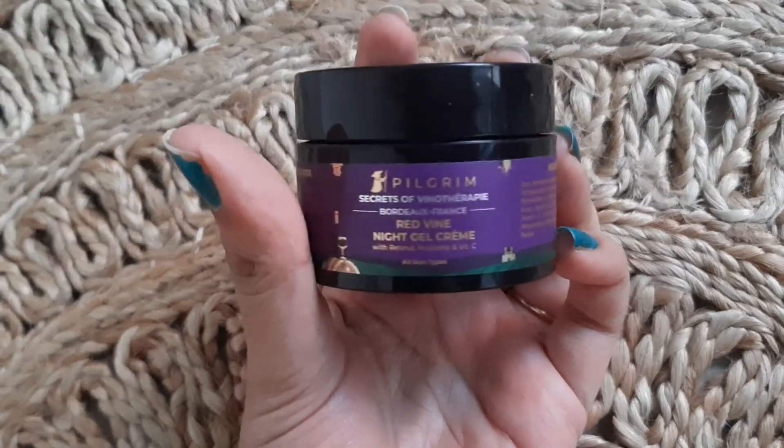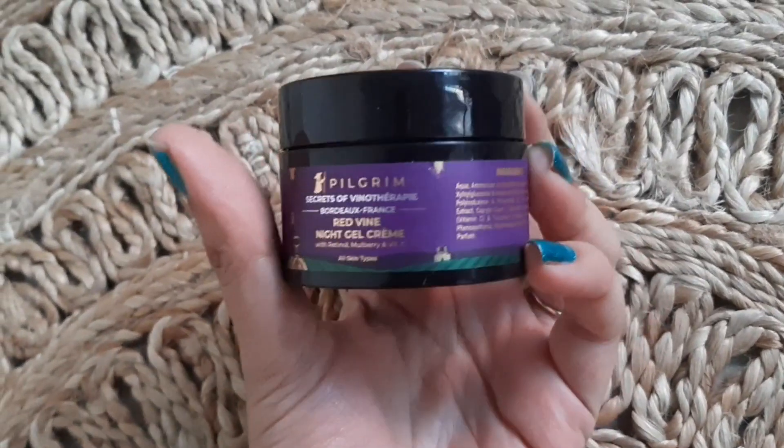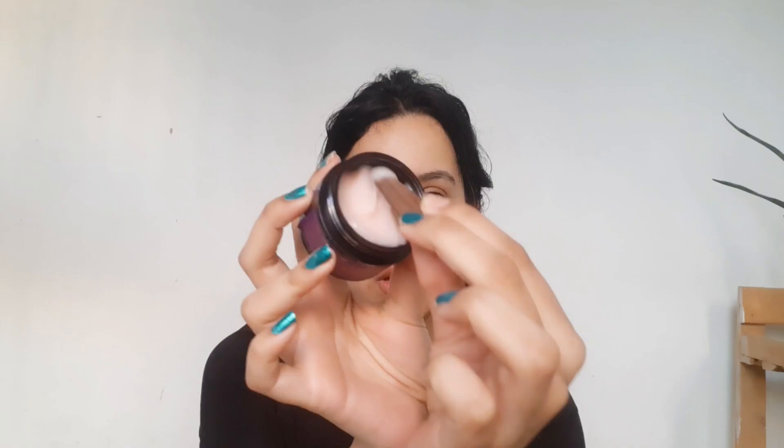Last but not the least, I have the Red Wine Night Gel Cream. Especially if you have oily skin, gel products are very good. This comes with retinol, mulberry, and Vitamin C. We all know how good retinol is if you have signs of aging, because it helps to reduce that. It is priced at rupees 650 for 50 grams of product.